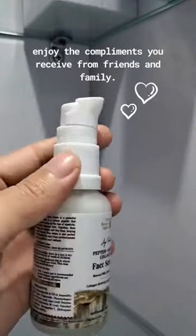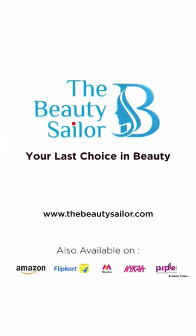Enjoy the compliments you receive from friends and family. So what are you waiting for? Order it now!